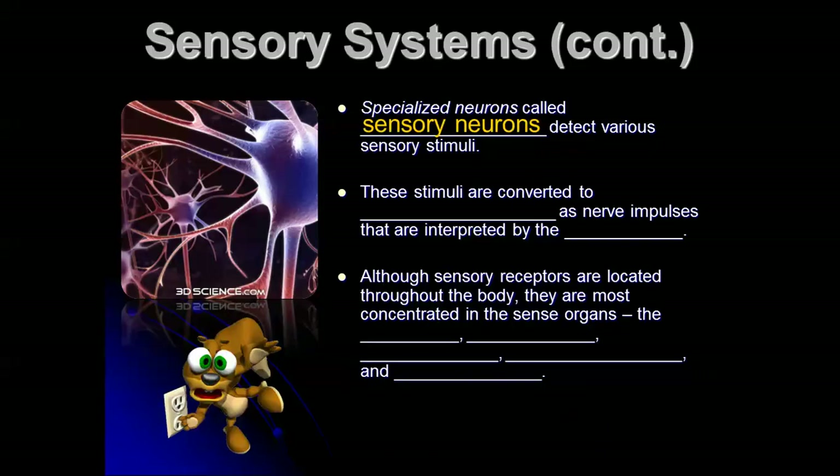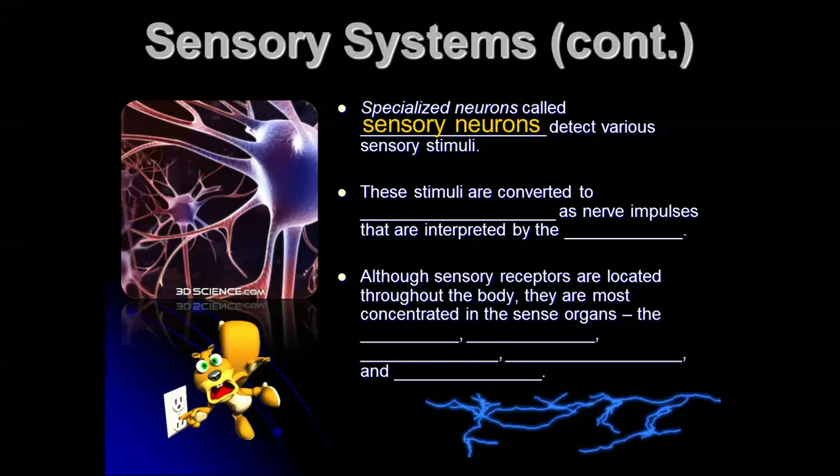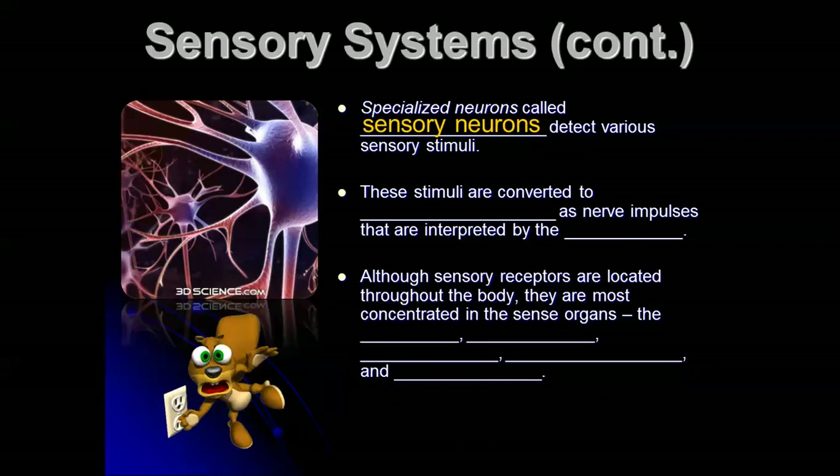Specialized neurons called sensory neurons are the ones that detect the various types of stimuli. In my eyes, the sensory neurons are located in the retina, so light has to go through my lens, through my pupil, and then land on the back of my eyeball and hit the retina. Sensory neurons are then activated there and send messages to my spinal cord, which transmits those messages to my brain.